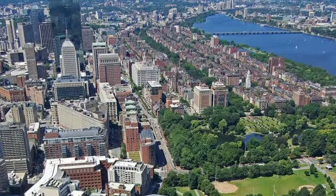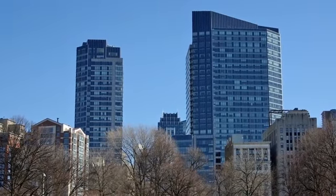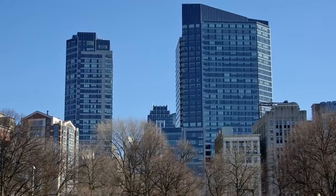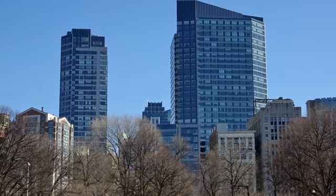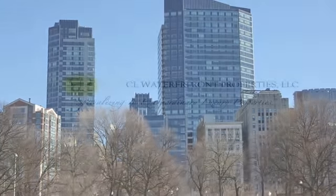In addition to the luxury condominiums, the property includes the Ritz-Carlton Boston Common, the Sports Club LA, and fine retail stores and restaurants. The Ritz-Carlton Hotel and Towers brings Boston a whole new world of living and lifestyle options.